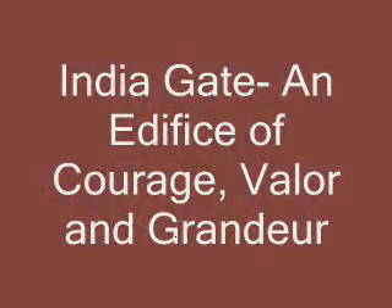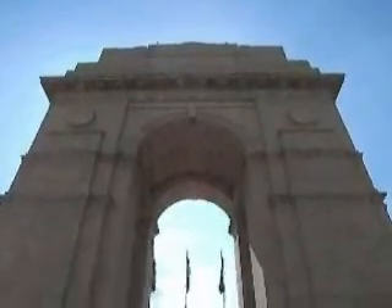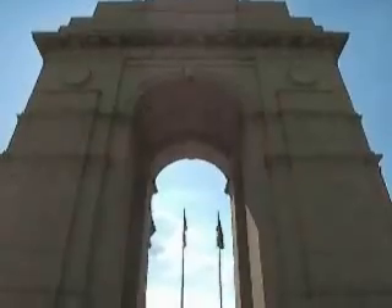India Gate, probably the best work of colonial architecture in the city, is a majestic monument built in the year 1931 by Edwin Lutyens. This great structure was built in the memory of the 9,000 Indian soldiers who died during World War I and the Afghan wars while fighting for the British government.